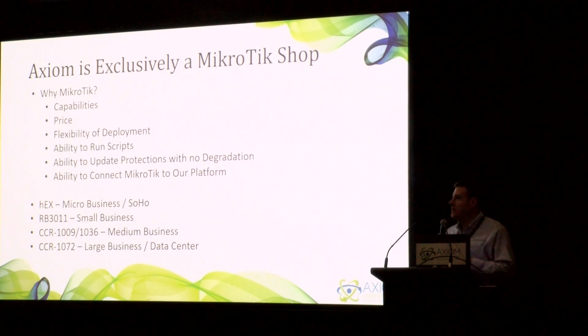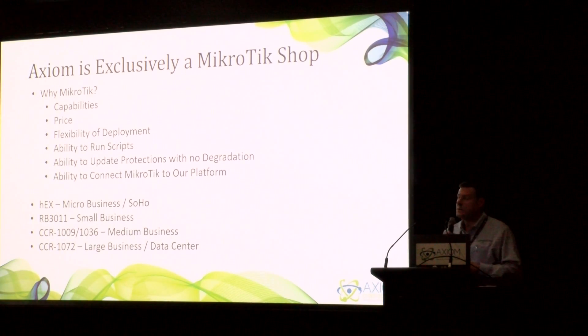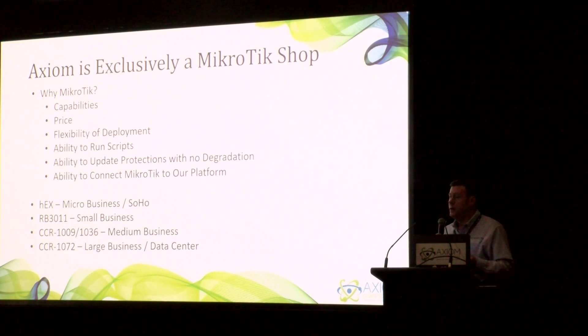A lot of people are surprised to hear that many Fortune 500 companies in the U.S. use MicroTik as their routing solution, and we're now changing that to turn it into a cybersecurity solution as well. The same reason most of you chose MicroTik is the cost — it's very affordable and very flexible in deployment, whether it's at your CPE, backhaul, aggregation point, or if you're an ISP or a WISP. It also allows us the ability to run scripts and integrate our solutions and protections into the MicroTik. Most other solutions are closed source or proprietary and don't allow you to install software, plug-ins, or other algorithms into their systems, which is why we love MicroTik.